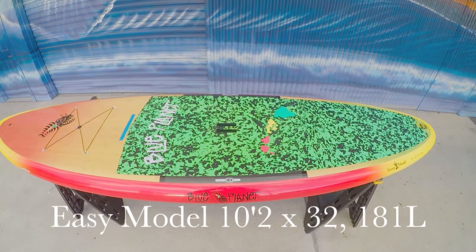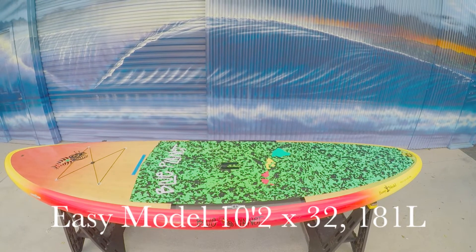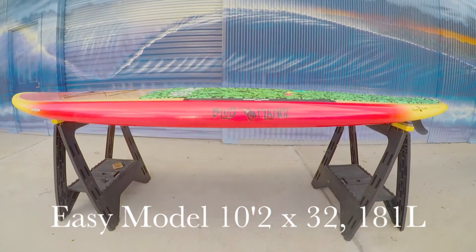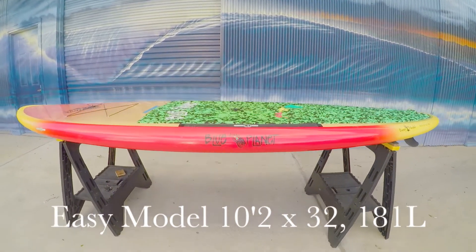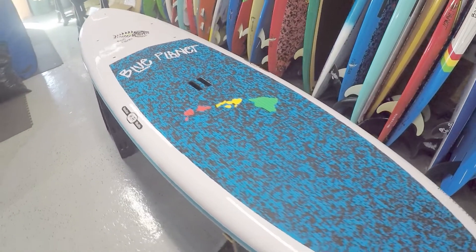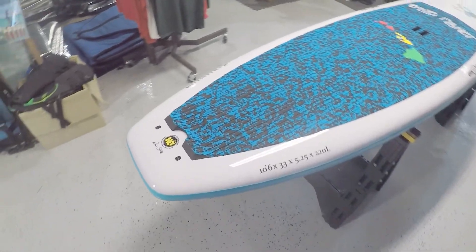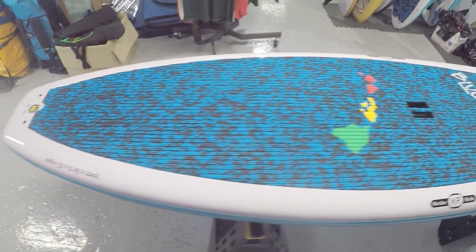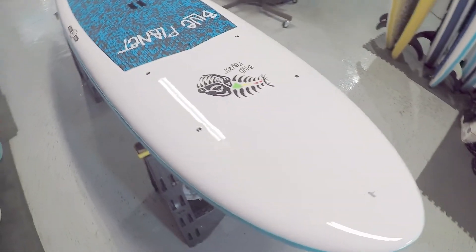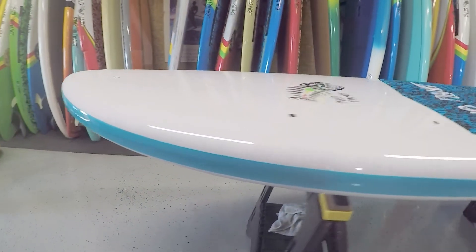A stand up paddle board that we rent out frequently is the EZ model, which is 10 foot 2 and 32 inches wide, with nice thick rails and an EZ banana rocker. Perfect for anyone who is just getting their sea legs underneath them. We also rent out several sizes of our Tough Tech board construction, a unique and durable molded design, which is available for as low as $29. These boards are very large and buoyant and have a lot of stability. The rental sizes for the Tough Techs range from 10 foot 2 all the way to 11 feet, with a touring displacement shape also available.